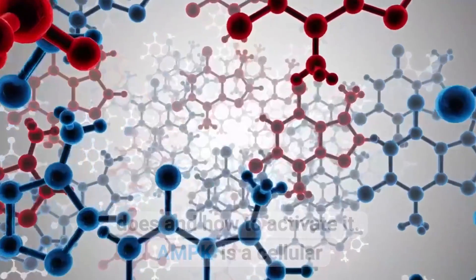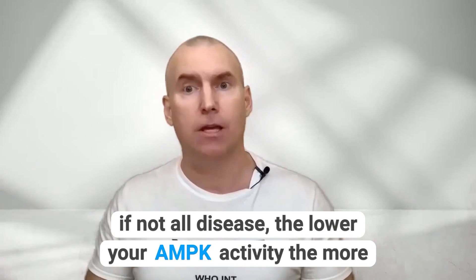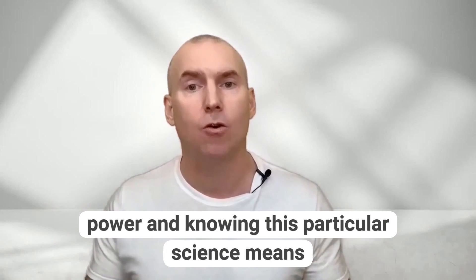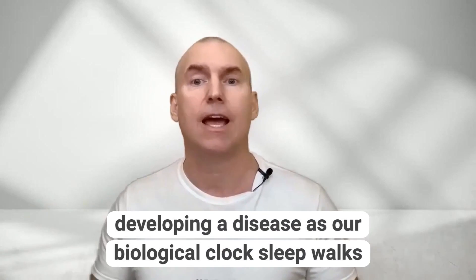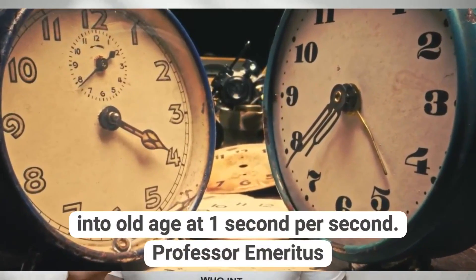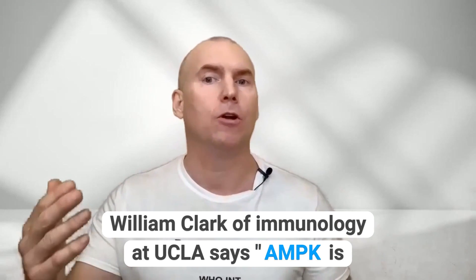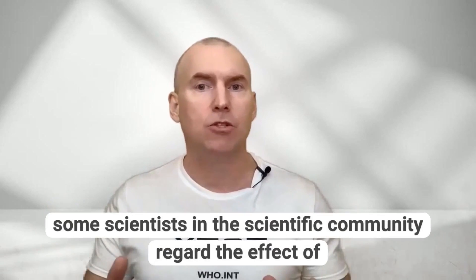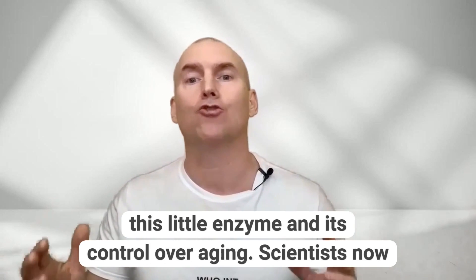AMPK is a cellular enzyme that is arguably involved in most if not all disease. The lower your AMPK activity, the more chance you have of developing disease. Information is power, and knowing this particular science means that you can now greatly affect your chances of not developing a disease as our biological clock sleepwalks into old age at one second per second. Professor Emeritus William Clark of Immunology at UCLA says AMPK is a suppressor of aging itself.